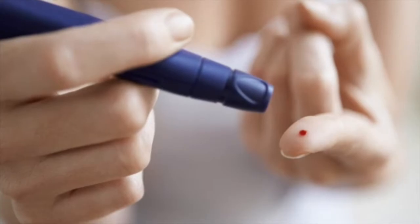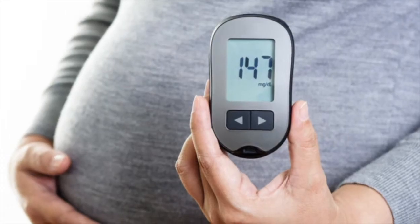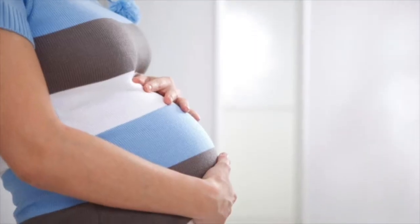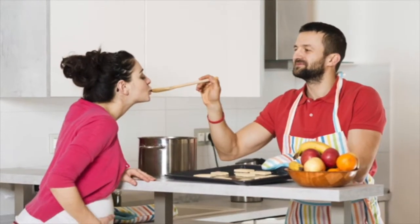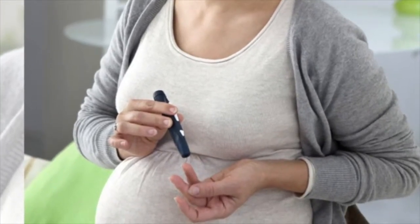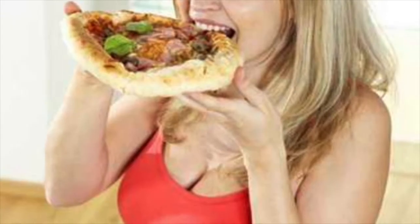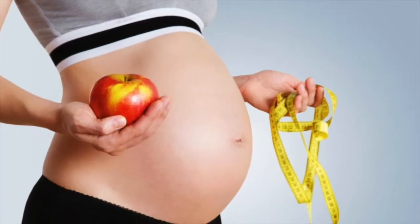Take time to build your health care team and devise a care plan to manage your blood glucose levels. Frequent contact with your health care provider is essential in managing blood glucose levels and monitoring the health of you and your baby. Talk to your health care provider or dietitian to develop a healthy meal plan. Prioritizing proper nutrition will assist in controlling your blood sugar both before and after conception.